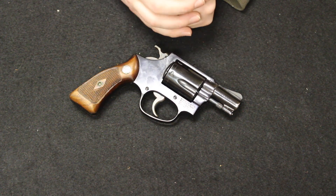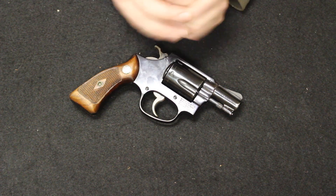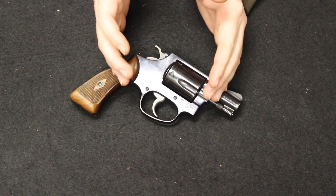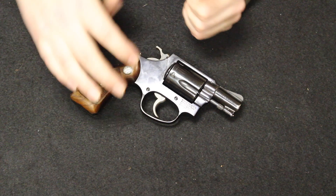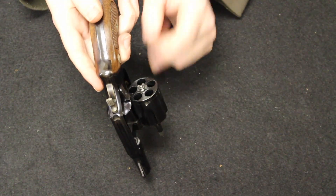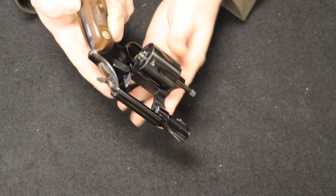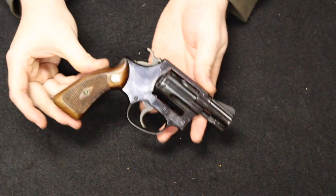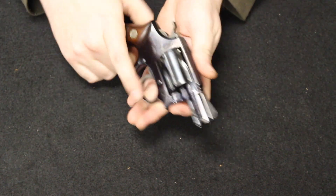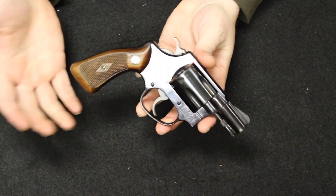Smith & Wesson did see itself losing a lot of market share to Colt because of the Detective Special, and that was the impetus for wanting to come out with this — the Chief Special — which was an obvious competitor. The Colt Detective Special did have a six-round cylinder, while the J-Frame Chief Special, the Model 36, had a five-round cylinder. The size was a little bit smaller than the Colt and a little bit lighter, making it just a little bit more concealable and carryable.